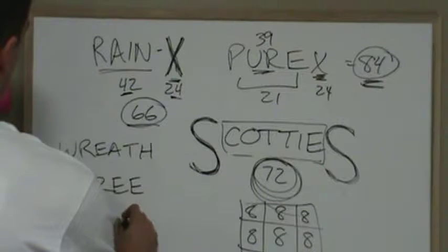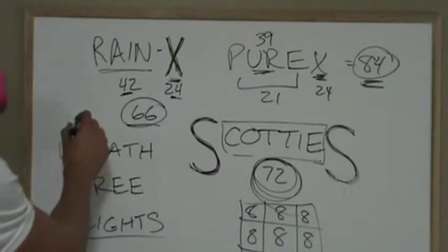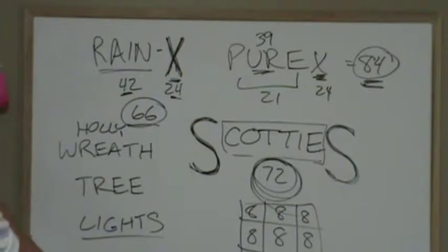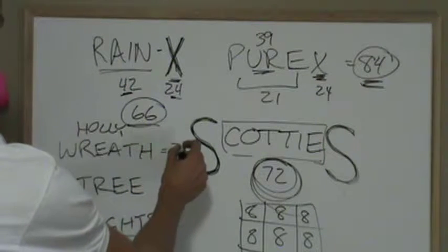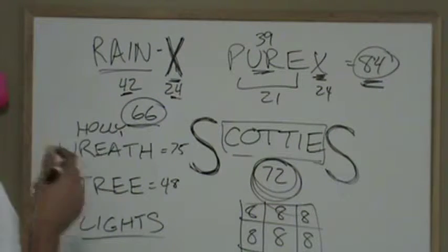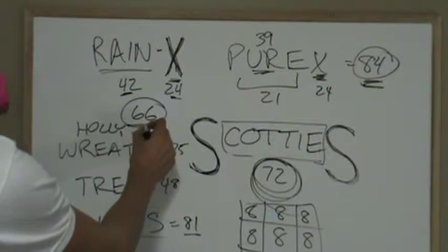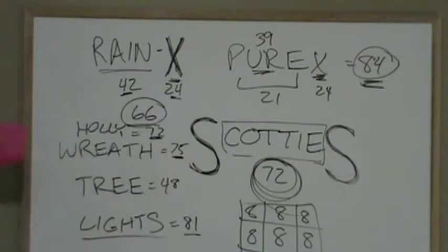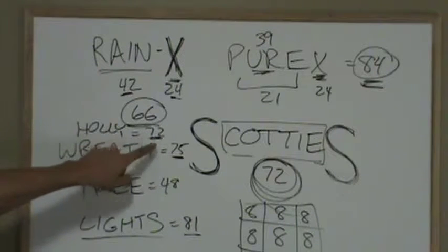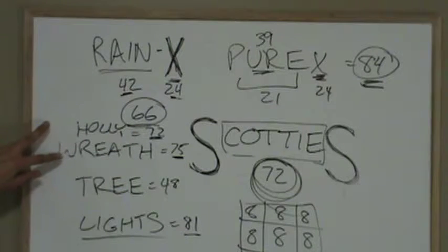Lights divides by three, plural, because God is three people — you want multiple lights. Lights divides by three. Tree divides by three. Wreath divides by three. And holly divides by three. So a holly wreath divides by three. 24 plus 51 is 75 for a wreath. Tree is 48. Leaf is 28. Lights is 48 — 60 plus 21 is 81. Pure threes. And holly is 27 — 39 plus 33 is 72. So a holly wreath: holly is 72 and wreath is 75, three points higher. It's too obvious who's in control and who takes the glory for everything you've ever seen, heard, or spoken of. A holly wreath — pure threes.